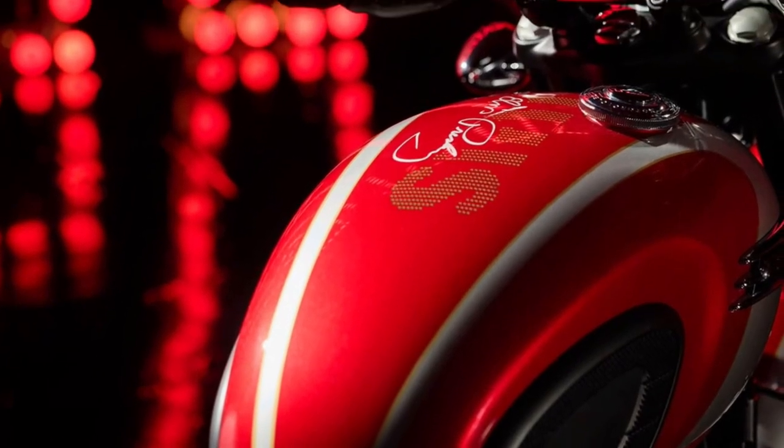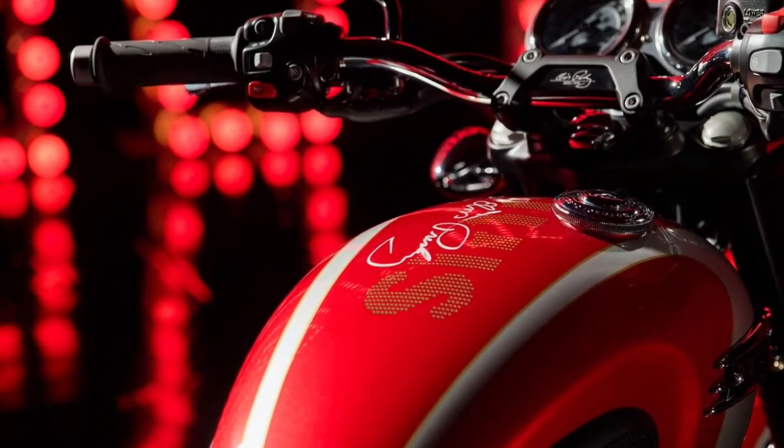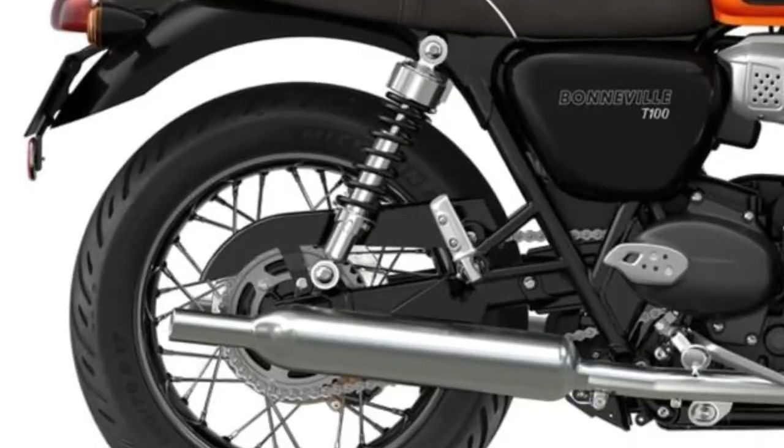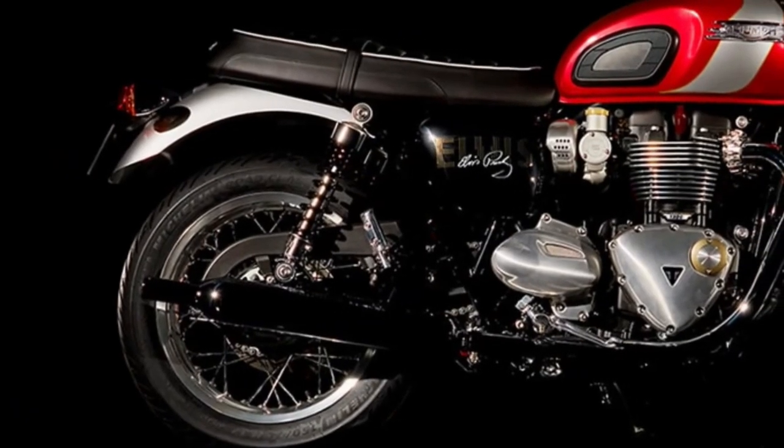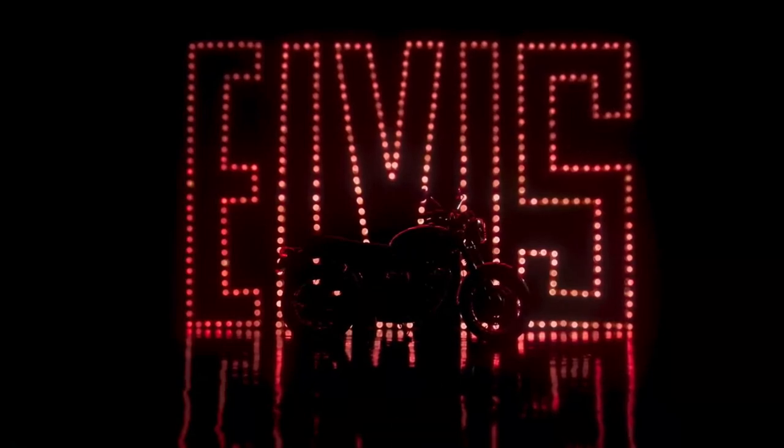Attention to detail is evident throughout the T120, from the quality of its paint finishes to the precision of its machining. Each component is crafted to the highest standards, ensuring durability and longevity.